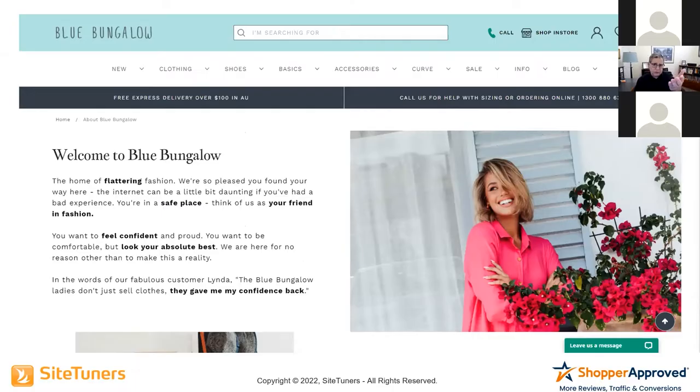But if you were a woman in Australia — this is an Australian company that primarily serves Australia — you're not going to read all the words. People skim. So what do they see? Flattering. Safe place. Your friend in fashion. Feel confident. Look your absolute best. They gave me my confidence back. The whole page does this, which is why their signups for their private Facebook group and email list went through the roof, and doing this across their site increased their revenue by seven figures.